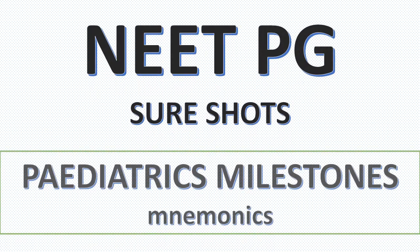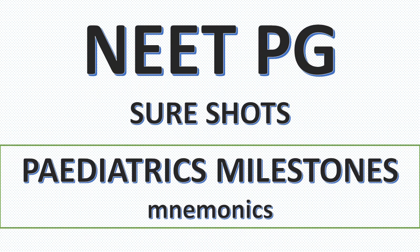Hello friends, in this video we will discuss another important topic for NEET PG which is pediatric milestones. I will also tell you mnemonics and tricks to remember important milestones because every year few questions are asked from this topic.